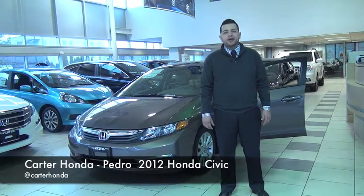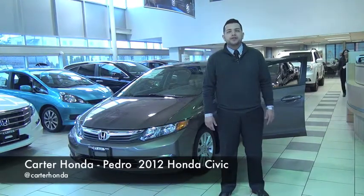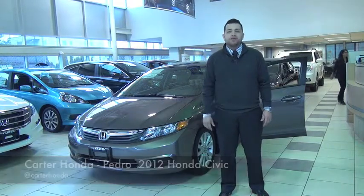Hey, my name is Pedro. I'm here at Carter Honda. I'm just going to be going through some features of the new 2012 Honda Civic.